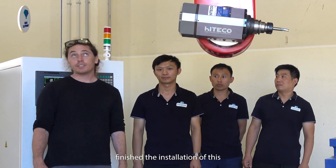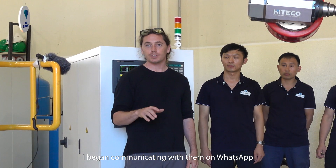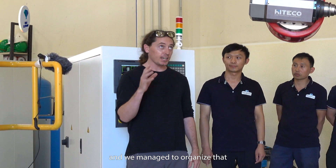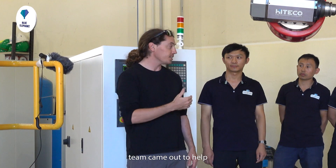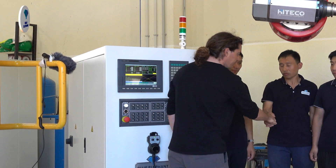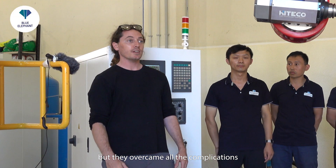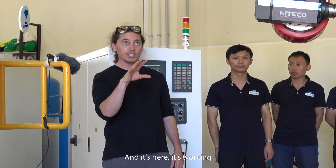We've just finished the installation of this 5-axis CNC router. We got it straight from the website blueelephantcnc.com. Once I went on the website I began communicating with them on WhatsApp, and we managed to organize to have the machine shipped here and the team came out to help. They did a great job setting up the machine. It wasn't the easiest space for them to work in, but they overcame all the complications and it's here.